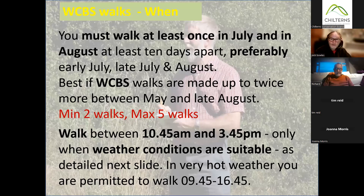So when do we walk? The scheme nationally says at least once in July and August, with walks at least 10 days apart — so don't walk the last day of July and the first day of August if you can avoid it. We prefer May, early July, late July, and August, with April and September also recommended. The tracking the impact programme is doing a better job of getting people out there more often than the national scheme asks.